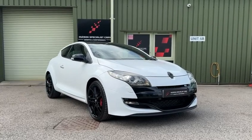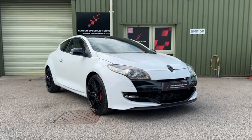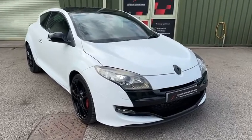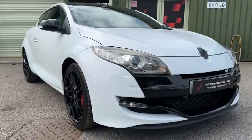The vehicle has covered 78,000 miles from new. It's finished in the Glacier White paintwork, which is a Renault ID colour that looks really nice with the gloss black trim.